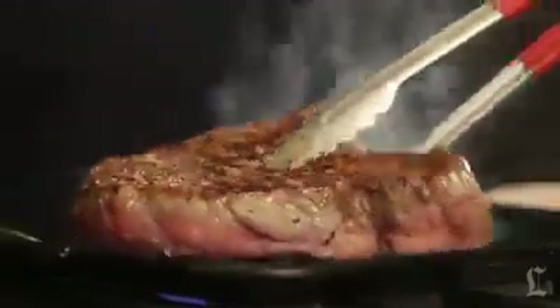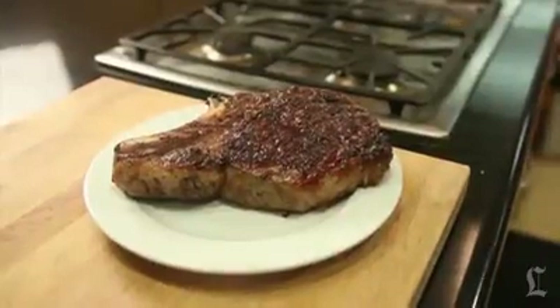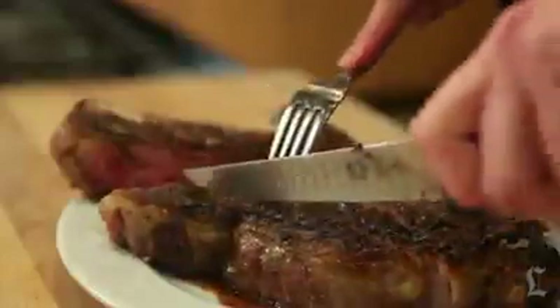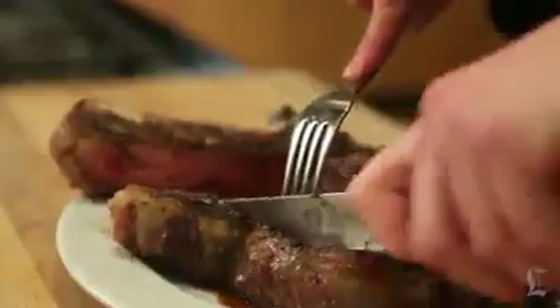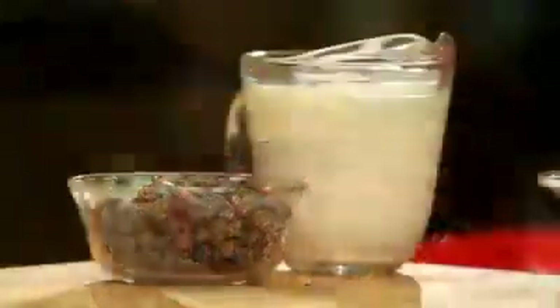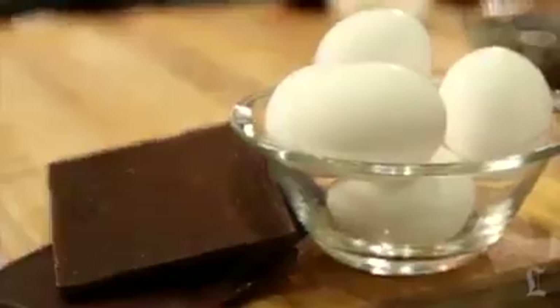Continue cooking, turning the meat and draining off any excess fat, until the center of the meat reaches an internal temperature of about 115 degrees for rare — you can cook it longer if you want your meat more well done. Transfer the steak to a cutting board and let it rest for at least 10 minutes before slicing. Plan to carve the meat table side: slice the bone away from the steak, then slice the meat into half-inch thick strips perpendicular to the bone.